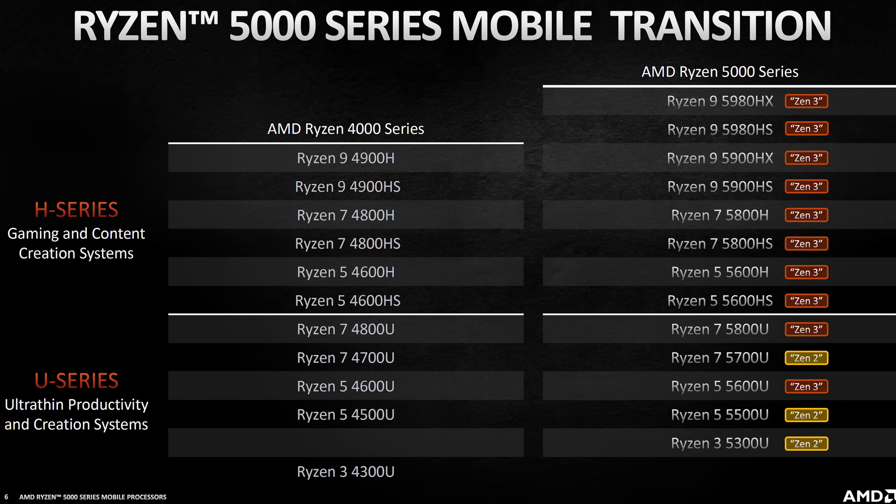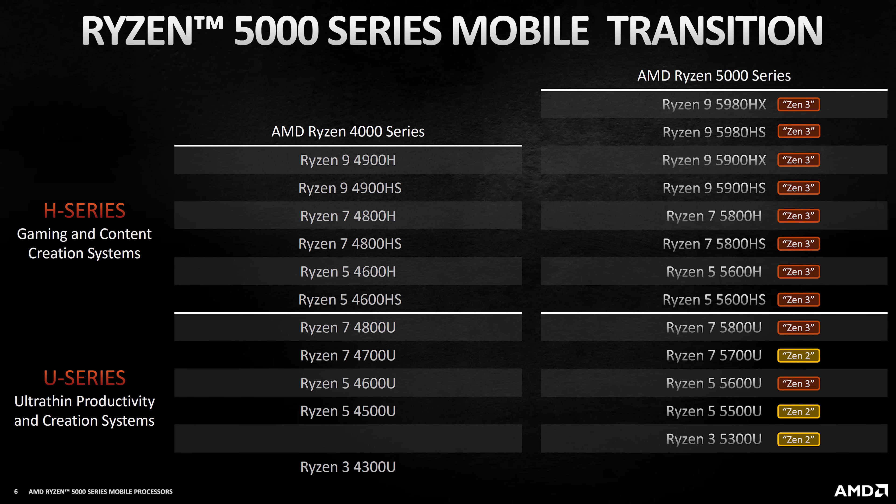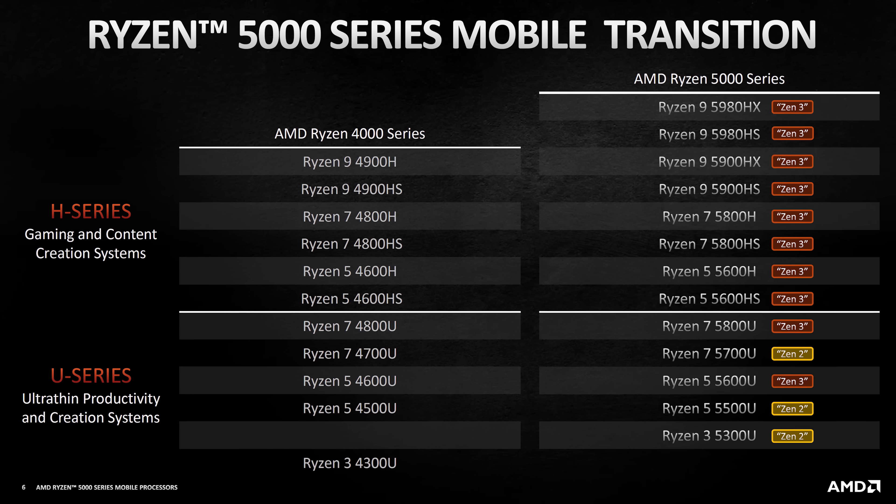You're absolutely going to want to make sure you're subscribed for my upcoming reviews and comparisons of all these new processors. Now let's jump back over to the U-series processors, which are designed for thinner and lighter laptops. I found it interesting that three of the parts are going to be Zen 2 based — before even seeing performance results, this just seems like a bad idea, as performance is clearly going to differ between Zen 2 and Zen 3, making it difficult to determine what level of performance you're getting based purely on the name.